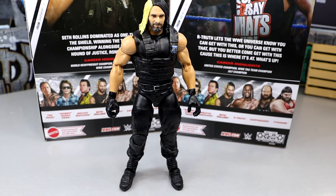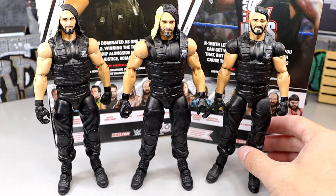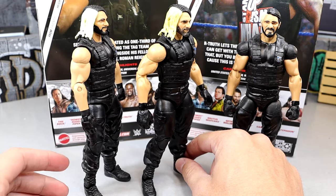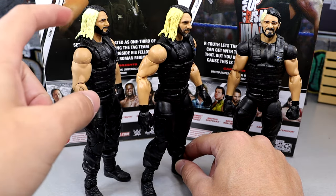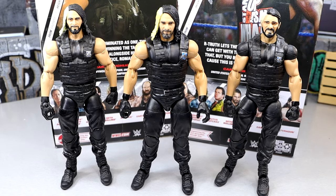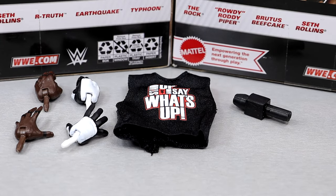I don't understand why we got this figure. For Seth Rollins comparisons: the original Elite 33 is on the left, the Greatest Hits version in the middle, and the Elite 25 — the first ever Seth Rollins Elite — on the right. The main difference is the double-jointed arms and the slightly more yellow hair, which is hard to see on camera. If you missed the first release, maybe this is the figure for you.